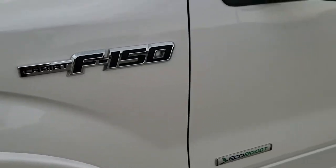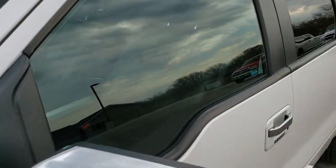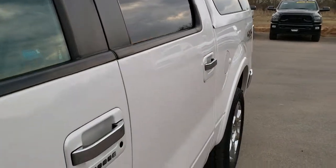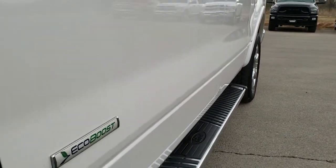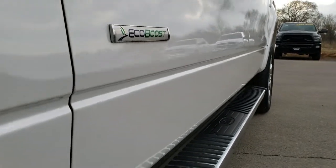White platinum tri-coat metallic is the color. We shoot all of our videos in 1080p, so if you have HD capabilities on your computer, tablet, or smartphone device, turn them on right now because it's like you're right here looking at the truck with me.